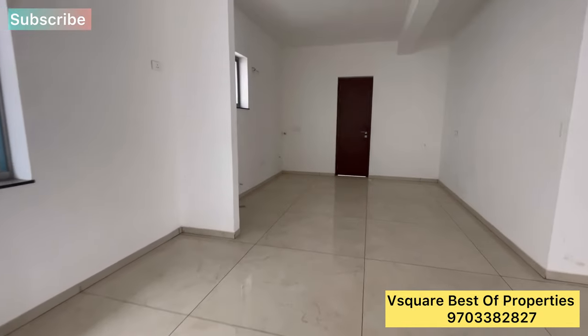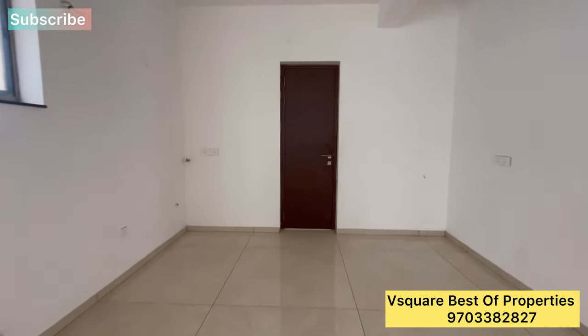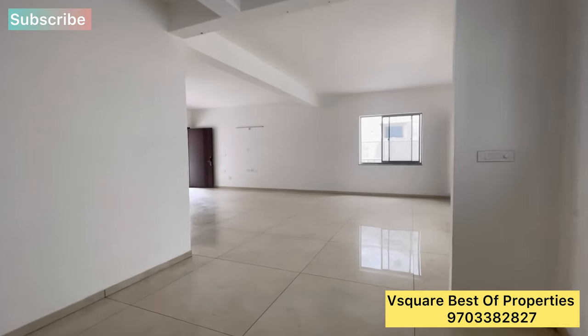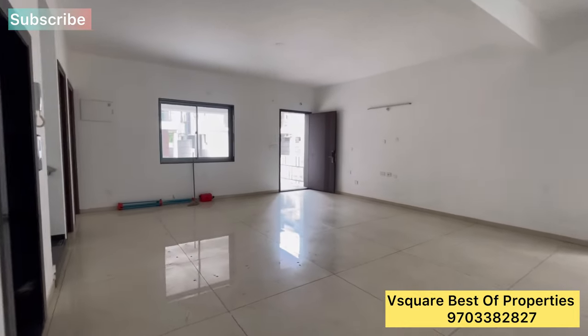This villa is about 4400 square feet. It has an open kitchen and a separate servant room. This is a very spacious living room.